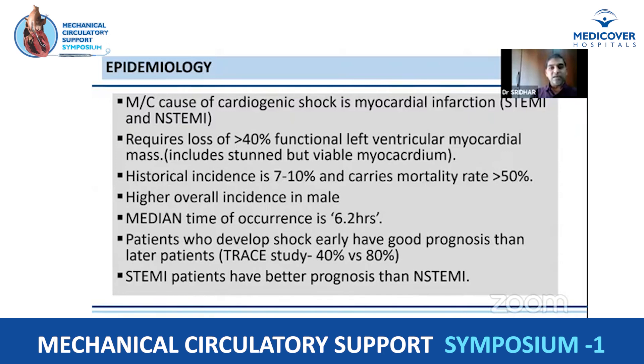ACS — ischemic heart disease, particularly ACS — is the most common cause of cardiogenic shock. In vivo studies have shown that it requires more than 40% loss of ventricular muscle, including stunned but viable myocardium, to produce cardiogenic shock. In patients with underlying LV dysfunction, a small loss of myocardial function can also result in cardiogenic shock. Historically, the incidence of shock in MI is 7% to 10%, and mortality ranges from 50% to 80%.